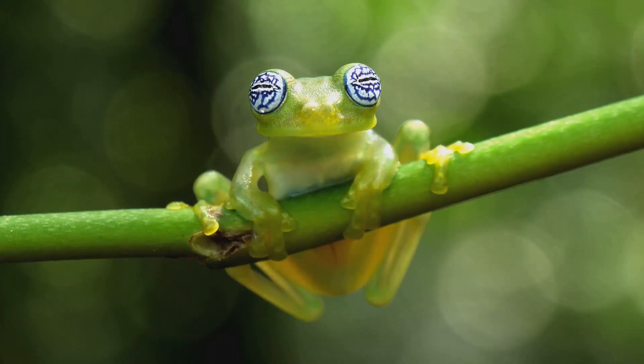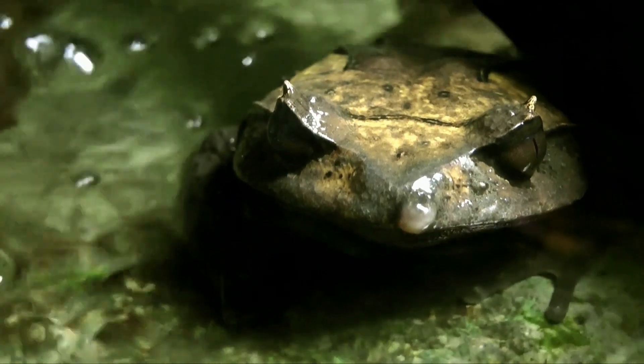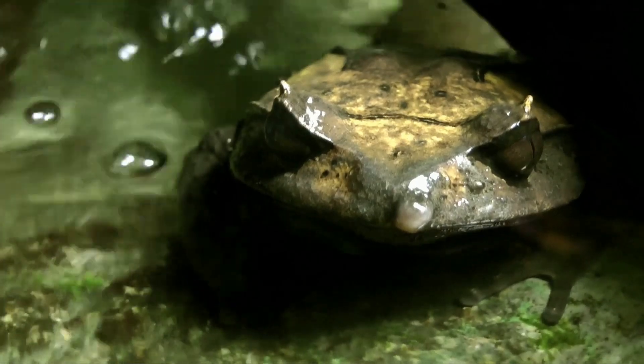Some species are more transparent than others, but all of them use this trick to survive in their dense jungle environment. It's like having built-in invisibility — one of nature's coolest adaptations.